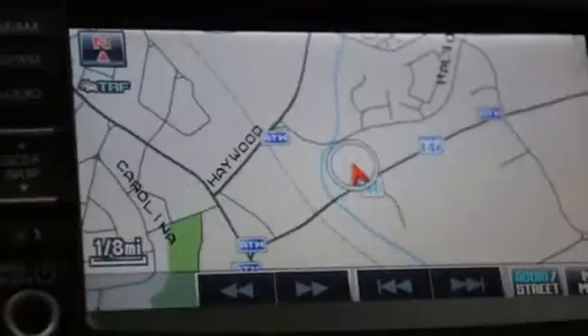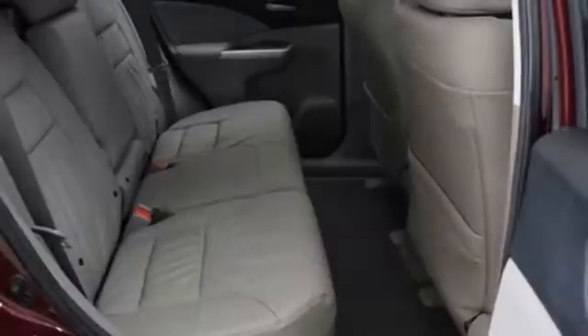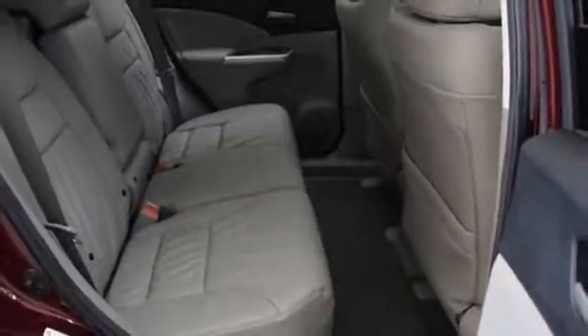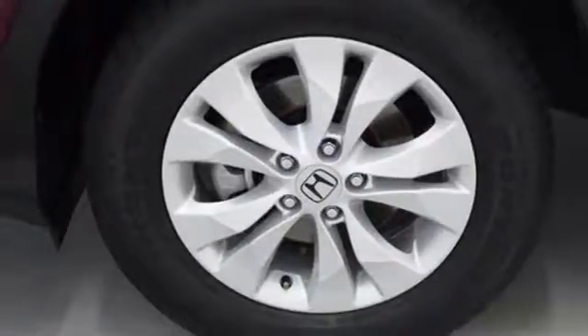This CUV also has a remote entry system, Bluetooth hands-free link, a rear-view camera, multiple airbags, and stability and traction control. This is the perfect alternative in a sea of bland small SUVs.